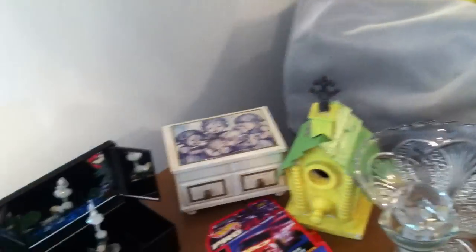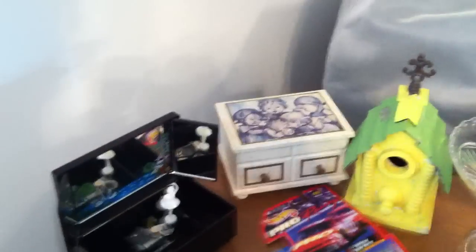Hey, this is Jim. I thought I'd share some of my yard sale flea market finds from this weekend.